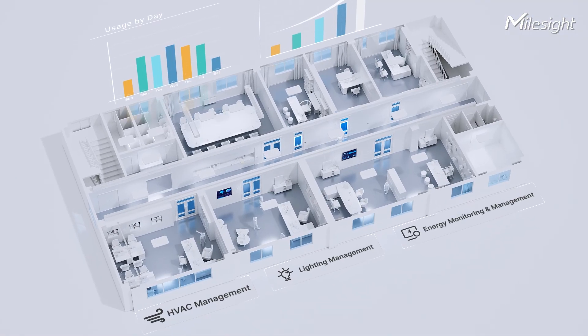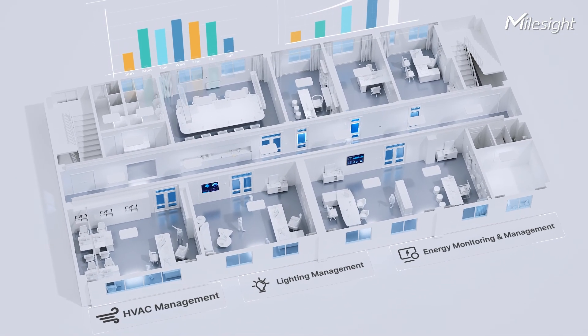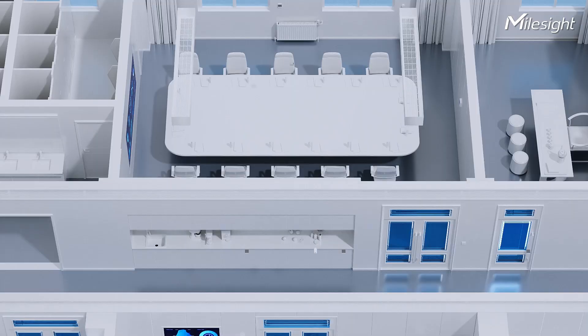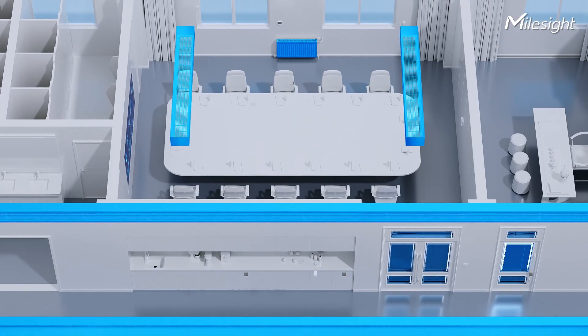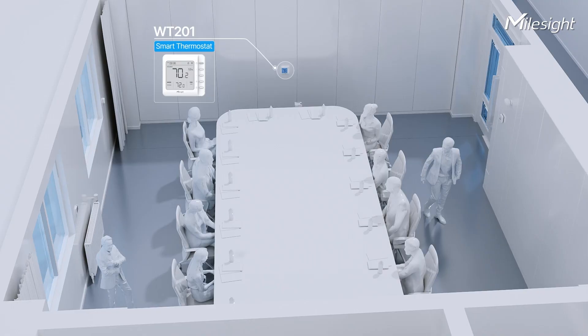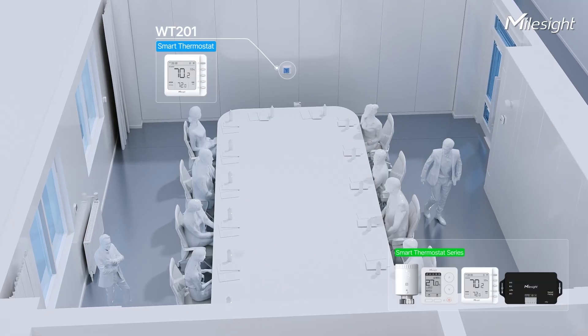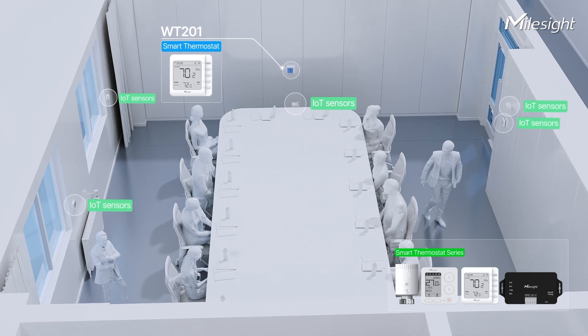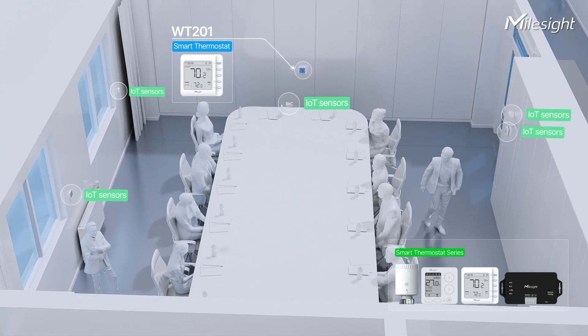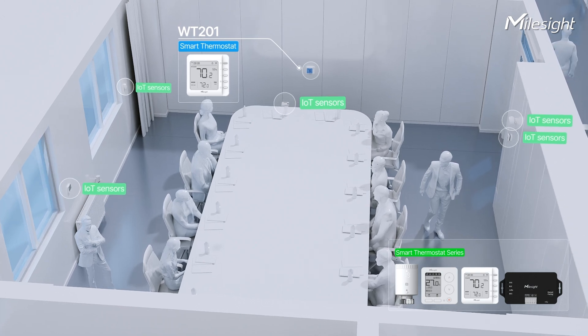Effective energy management in modern buildings relies on two critical factors: smart usage and consumption monitoring. One of the key elements driving this efficiency is the HVAC system. Modern thermostats are no longer standalone devices — when integrated with IoT sensors, thermostats can dynamically adjust the HVAC system based on real-time scenarios.